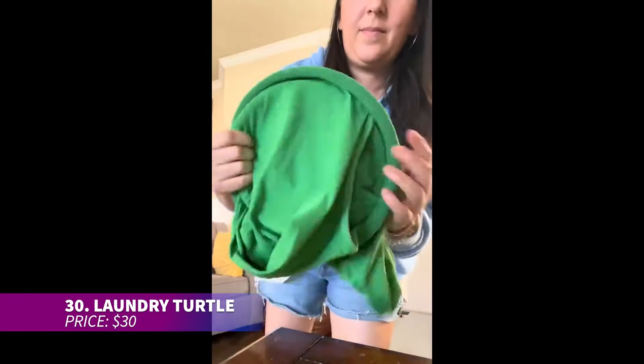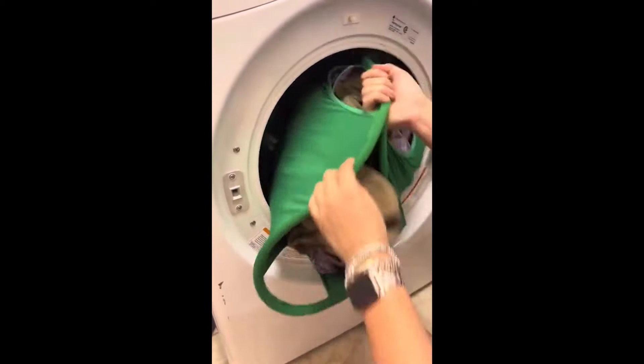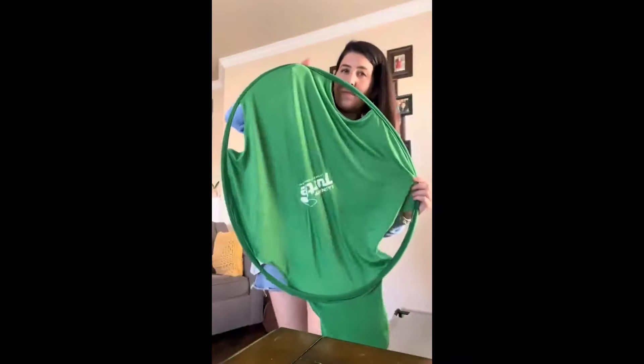Simplify your laundry routine with the Laundry Turtle, designed specifically for front-loading machines. It makes transferring clothes from the washer to the dryer a breeze. Made from durable Lycra, it's both sturdy and collapsible, saving space and effort. Say goodbye to bending over and wrestling with heavy laundry baskets — this tool does the hard work for you.